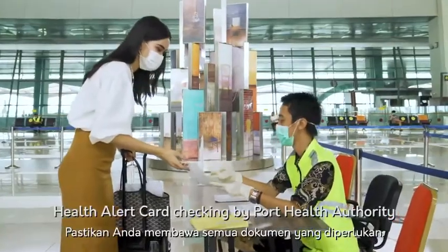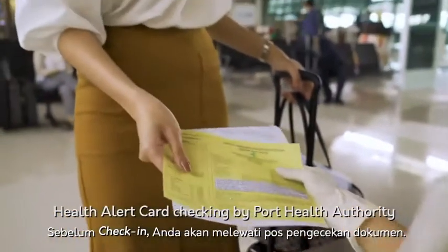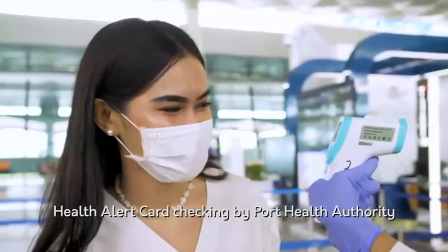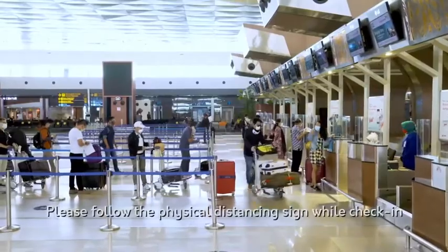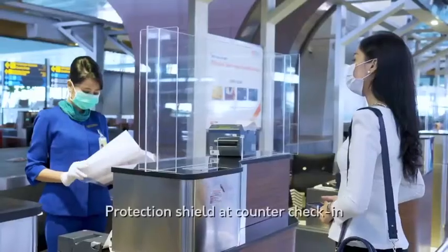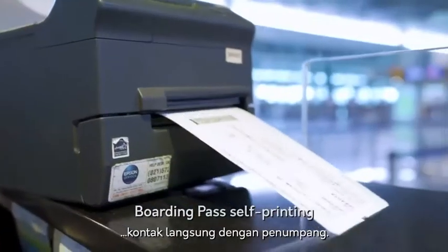We will be required to present all the necessary travel documents even before you reach the check-in counters. As much as possible, we aim to minimise direct contact with passengers.